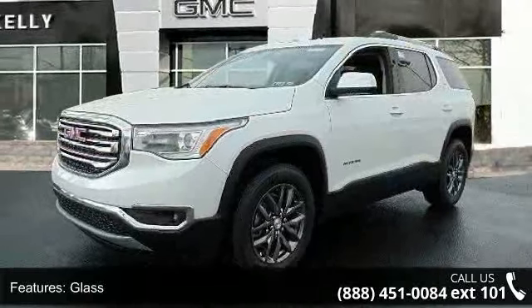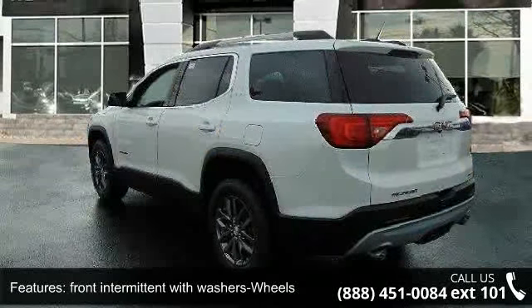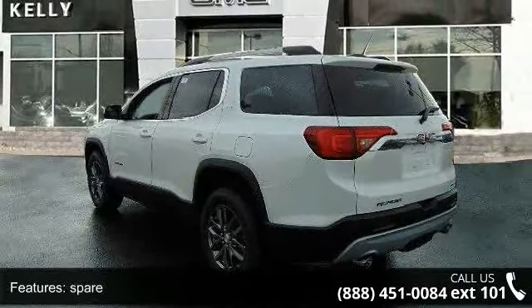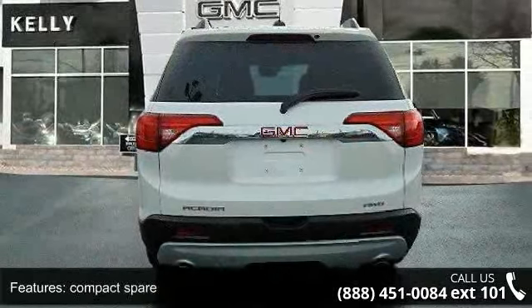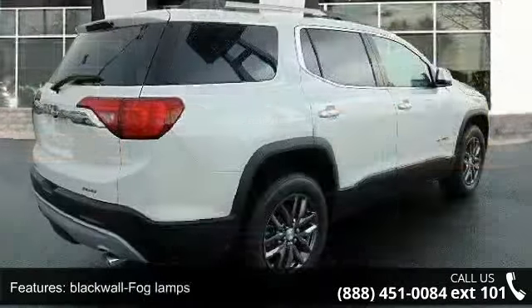Glass, front intermittent with washers, wheels, compact spare, black wall fog lamps, outside heated power adjustable and driver side auto dimming, body color, H-rated, silver headlamps and projector beam liftgate.